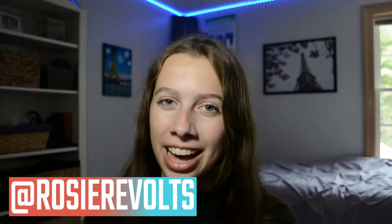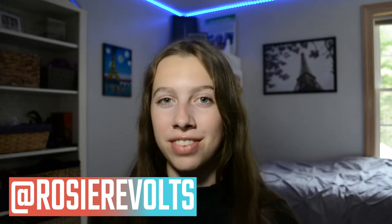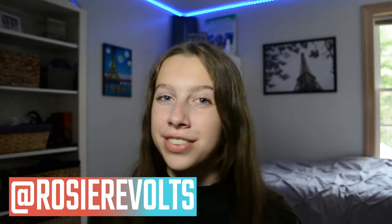Hey guys, it's Rosie. Welcome back. Today's going to be a super fun video. I'm going to be recreating some Pinterest outfits that I found. I think I picked five outfits to recreate and I'm super excited. So let's get right into it.